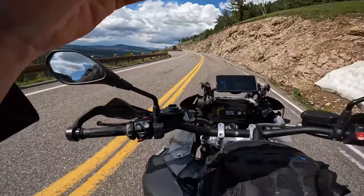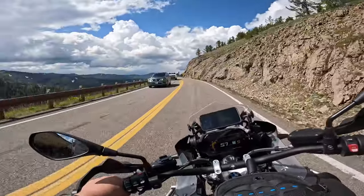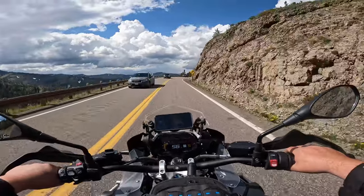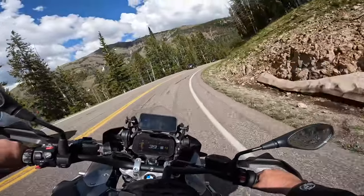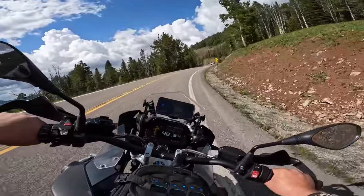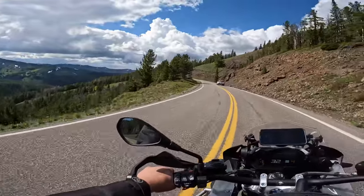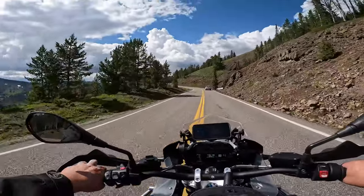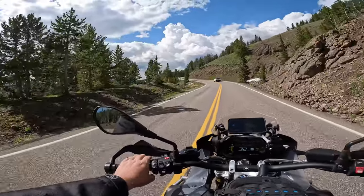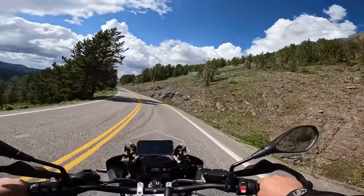Dunraven Pass — ADB Montana. Wow, this is cool. Some incredible views from up here. Wow, this is a good ride. Oh, the lava rock — maybe that's obsidian.